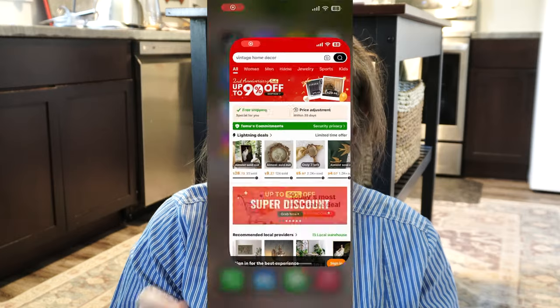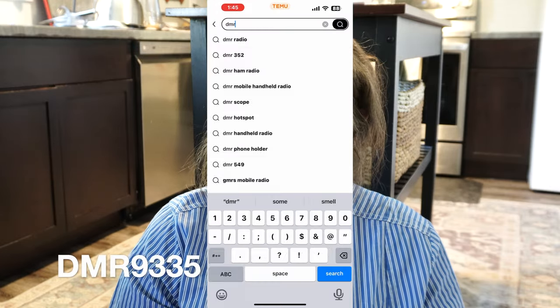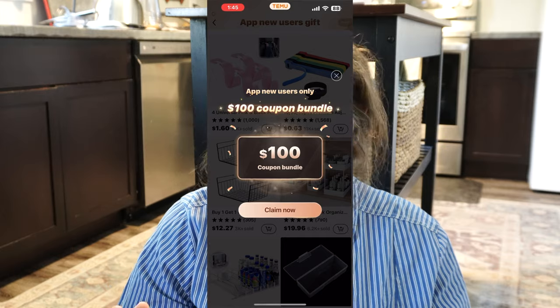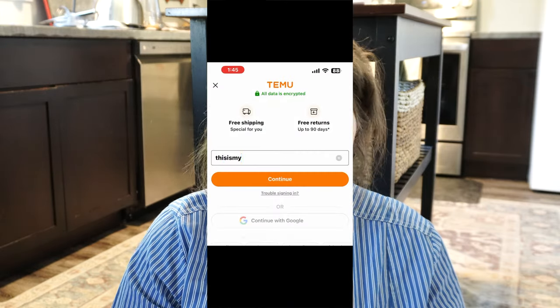Temu wanted to offer all of you watching an amazing $100 coupon bundle that you can easily get. All you have to do is download the Temu app with my link down below in the description, or you can open the Temu app, go to the search bar, and type in my code: DMR9335. Search that and a pop-up will show you the $100 coupon bundle — click it, put in your email, and you are good to go.